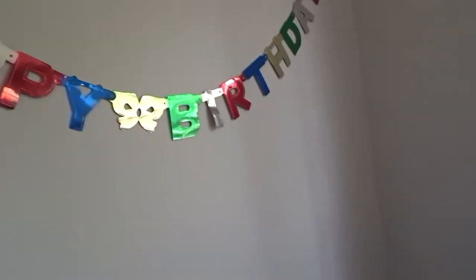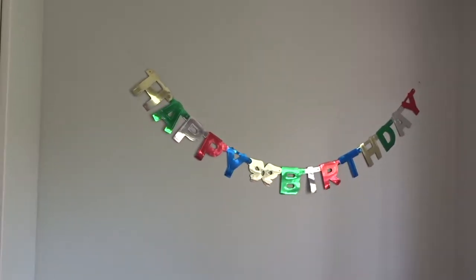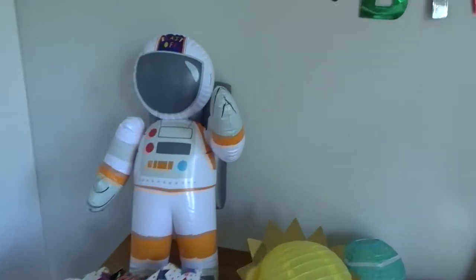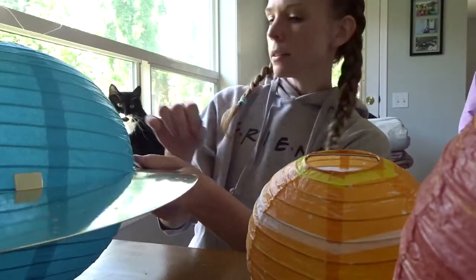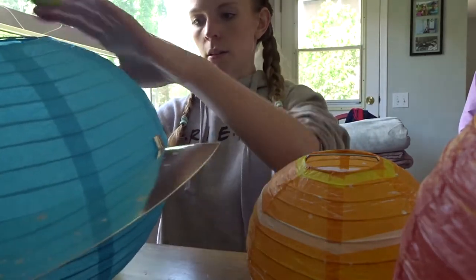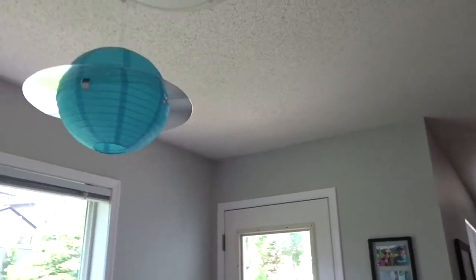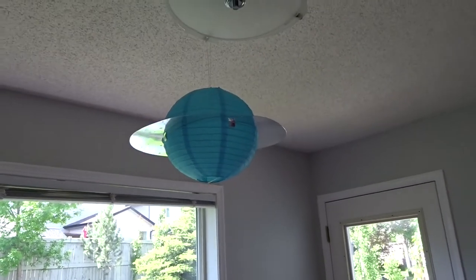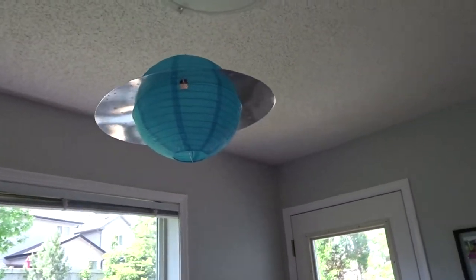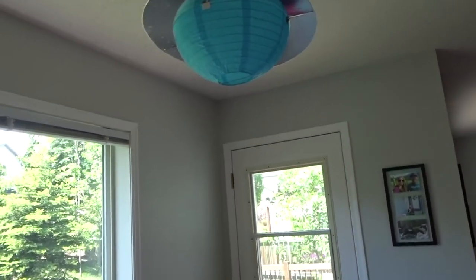I couldn't find any sort of happy birthday sign that fit my theme, so I went with just a classic one I had in a box upstairs. I got the Saturn lantern up. Now I think it doesn't make sense for the sun to be right next to Saturn, so maybe I'll rearrange — but I don't think these are actually supposed to be specific planets. I'm just thinking too much into it.